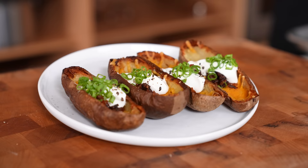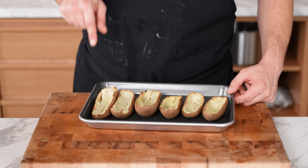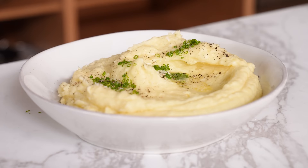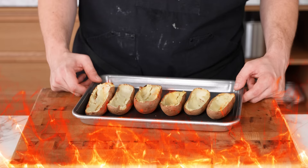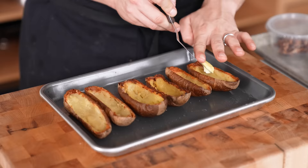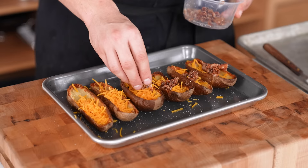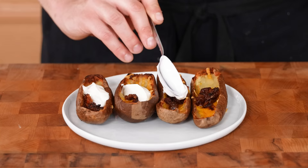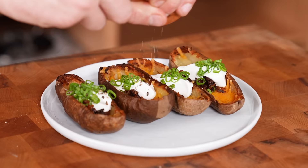Number three: potato skins. Take a fully baked potato, scoop the insides out, crisp the skins in a hot oven, then add unsalted butter, grated cheddar, and crispy chopped bacon. Back into the oven until the cheese is melted, then top with a dollop of sour cream and thinly sliced green onion.